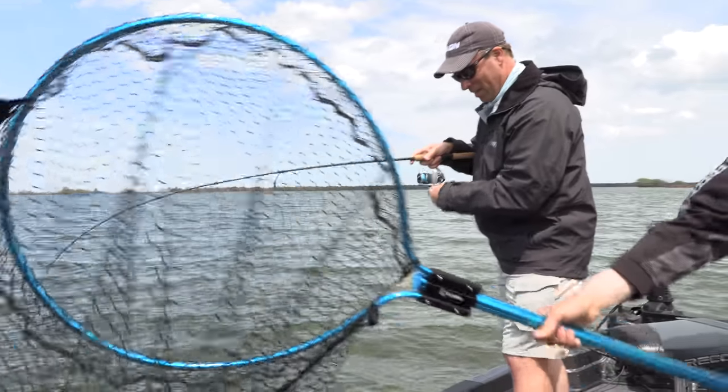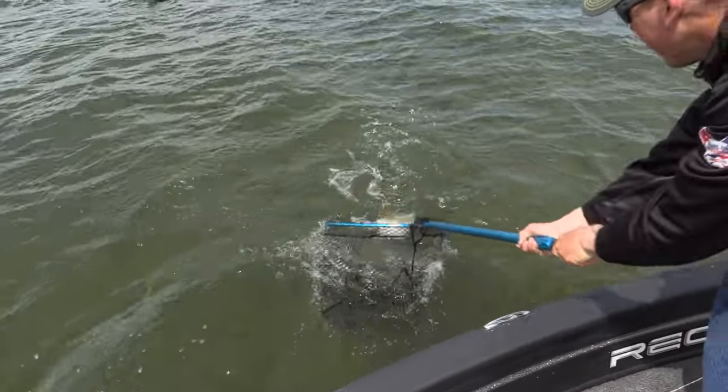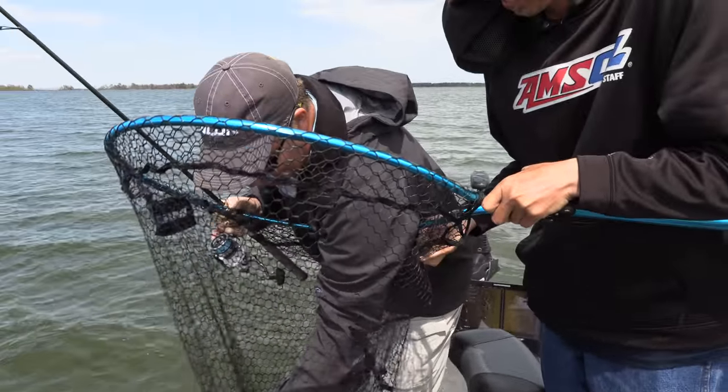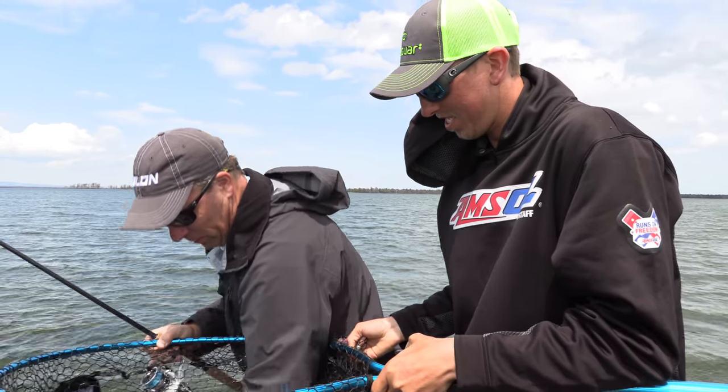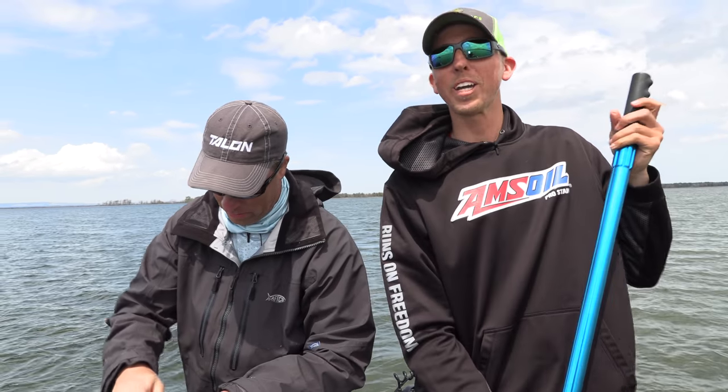Turn to the camera, Kolo. Look at this. Beautiful job there, guys. Way to go on the net, Josh. Hey Josh, you've got to remind the folks how long we've been out here. Has it been an hour? Probably about an hour, John. That's been it. They're biting good.